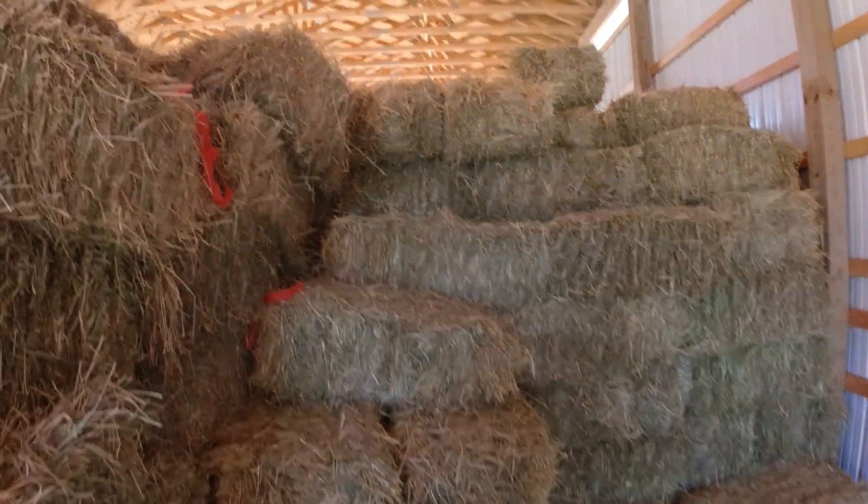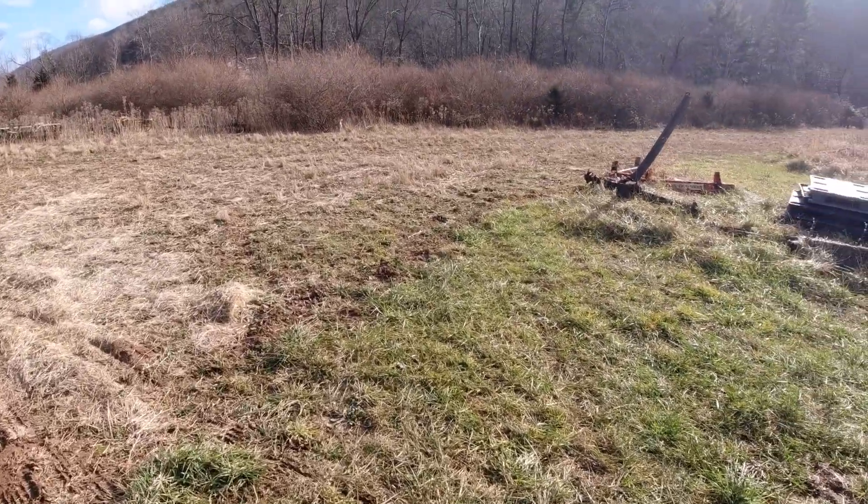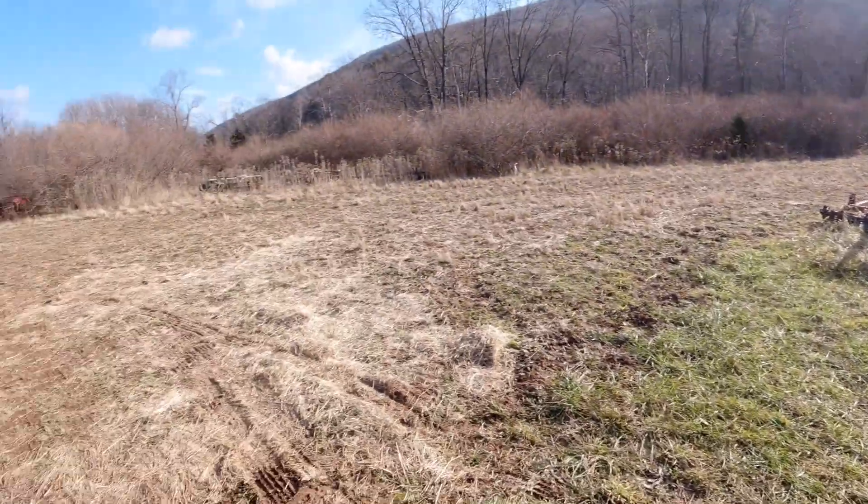I'll try to get off this haystack without breaking my neck or any other body part. There's the view from where I just climbed down from.